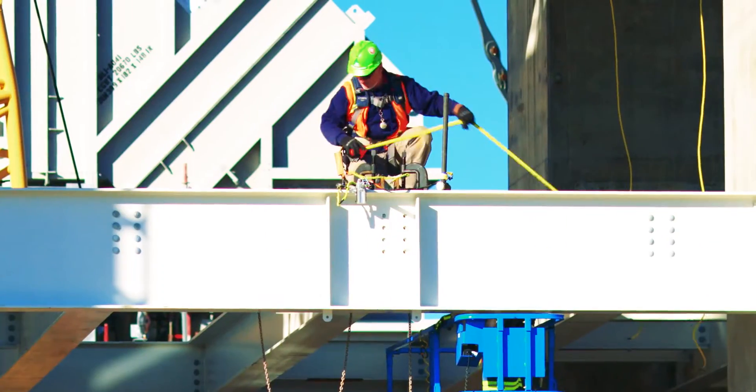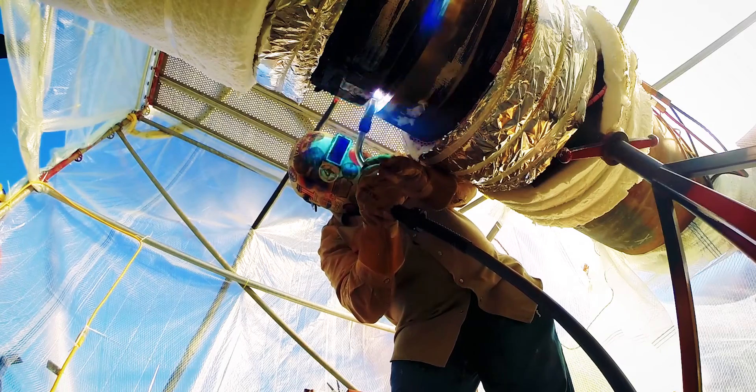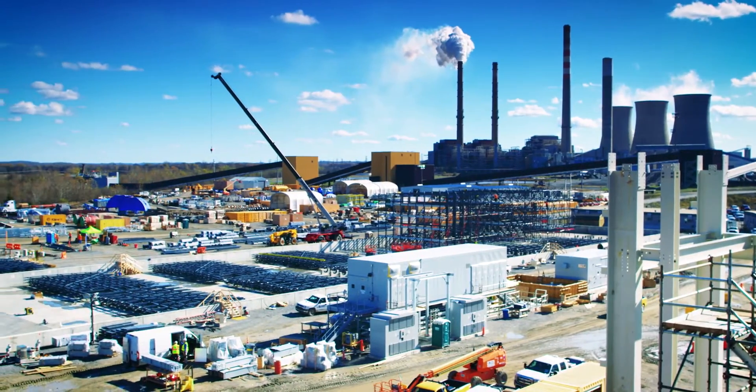Overall, our budget for this project including plant, transmission line, and all of the engineering and material is 1.12 billion dollars. Right now we are trending slightly under that budget and hope to be more under by the time we finish.